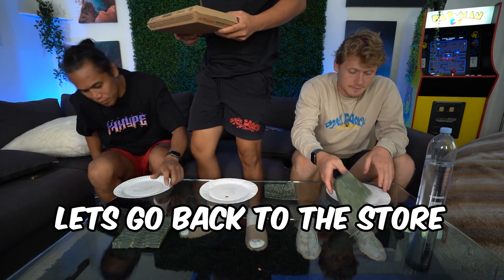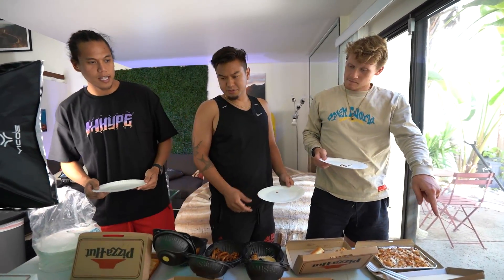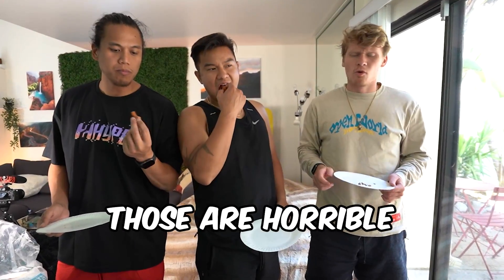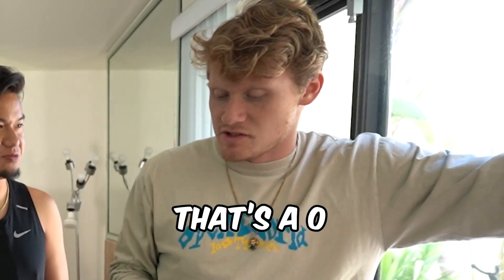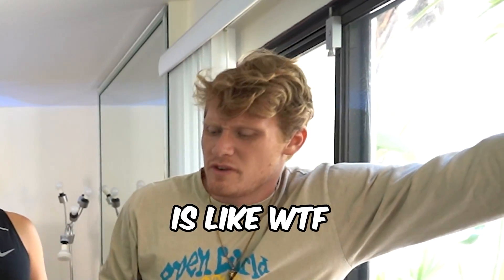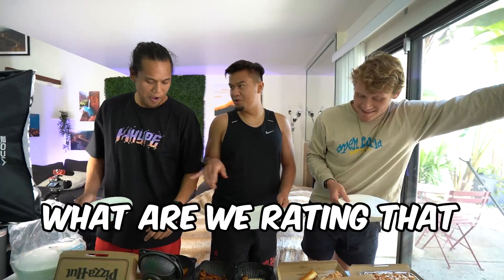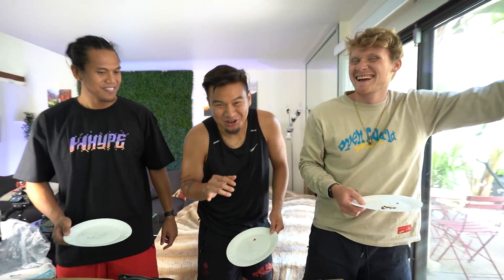Next item — let's go back to the store. Since I did that, let's do the fries. You didn't know they serve fries. Those are horrible. That's a zero. The stomach is like, what did you just do? I disagree with you. What are we at? Seven. I'm going to give this like a four.